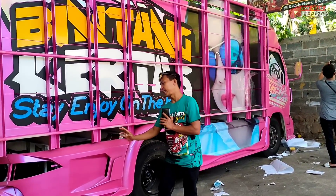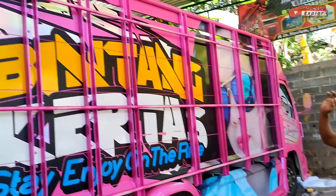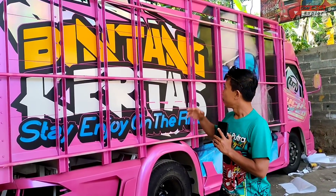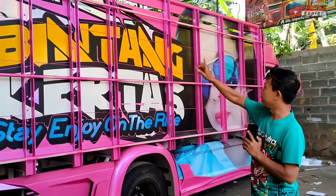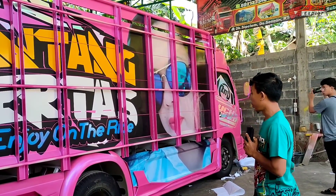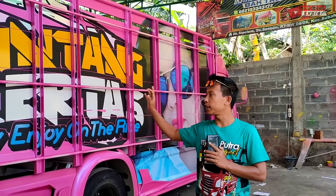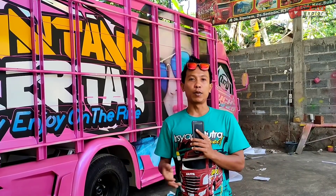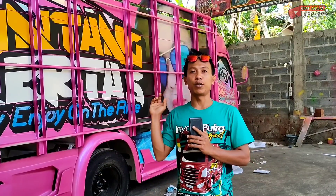Ini kalau didekatin dari sini ada efek ungunya itu pekat banget. Ini tertulis bintang kertas, stay enjoy on the right. Karena Kancang Mami itu pengusaha kertas, bintang itu adalah putra pertamanya dari Kancang Mami, jadi bintang kertas. Ini basicnya Mitsubishi Fuso Hunter tahun 2021. Ini masih separuh proses, untuk stikernya masih separuh, yang sebelah kiri belum. Nanti kita pantau, insya Allah nanti kalau sudah jadi Omirul juga akan kawal perjalanan dari truk Kancang Mami terbaru ini menuju ke Salatiga.